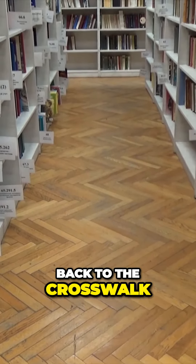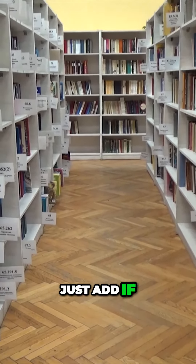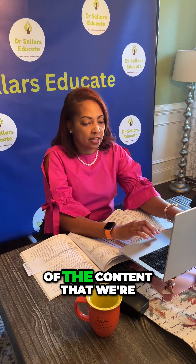Now we'll go back to the crosswalk. If you all have any questions about any of the content that we're covering during any of our episodes, do know that you can always reach out to us.